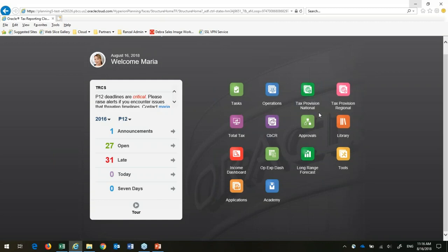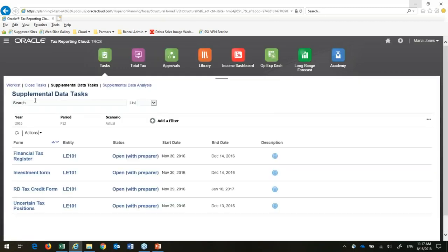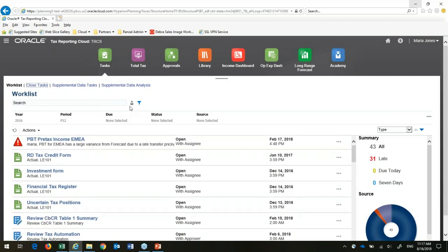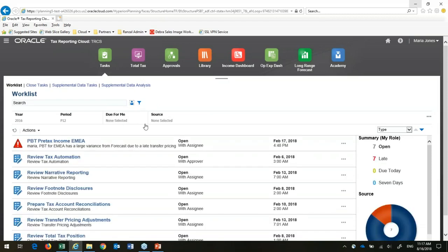A lot of these cards are set up automatically as part of TRCS — there's pre-configured content, but I can enrich and modify it as well. Similar to FCCS, I have a close management piece, a flipboard, an announcement saying my deadlines are critical, and my open tasks to see what I'm supposed to be working on. As an administrator I can see what everybody should be doing. I can filter to just my tasks. Up here at the top I have an alert telling me there's a variance. The idea is to get out of the business of lots of emails and phone calls — everyone can see and comment on items right within the system.